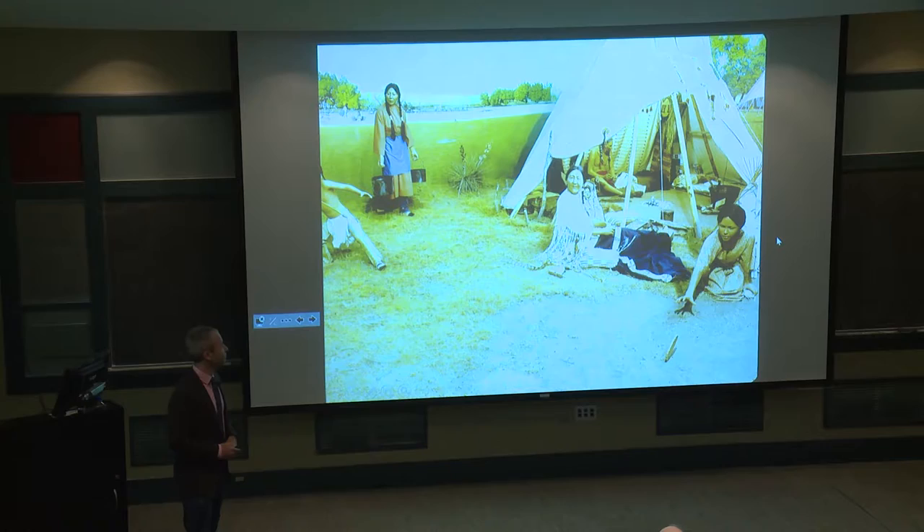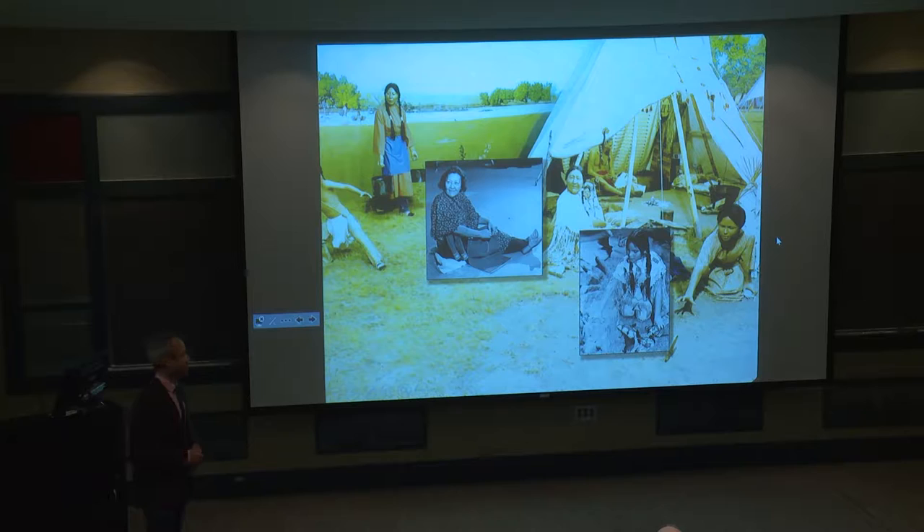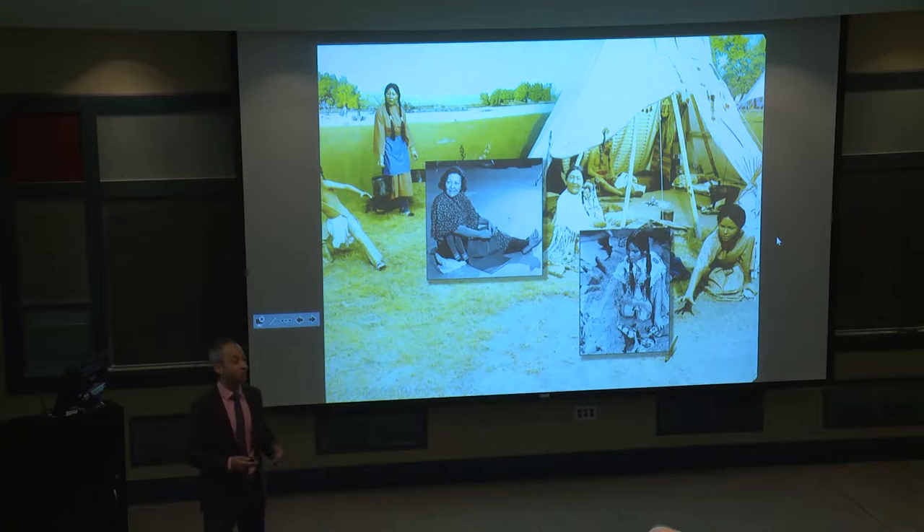The Cheyenne diorama of a family in 1864 along Sand Creek was much more sophisticated in its depiction of indigenous peoples. It was created by a sculptor who built the mannequins entirely based on a real family — the Taubel family, a Cheyenne family then living in Colorado. But even this one has its limitations.